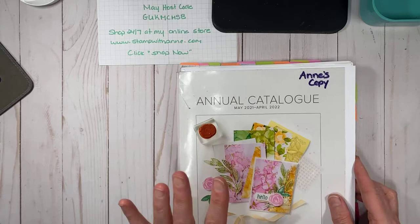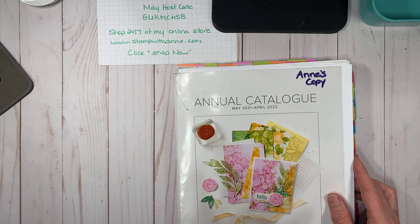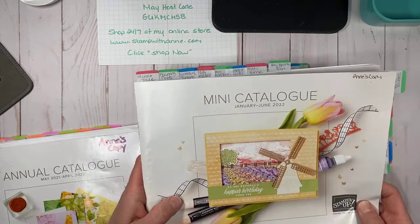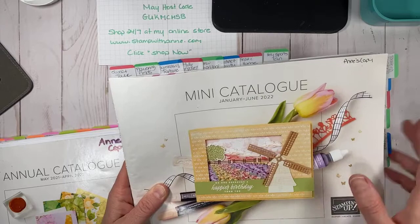Grab your list, look through the catalog, go to my online store and view it there. If you need to place an order, you can do so — just remember you have till tomorrow. The catalog I'll be working with today is our mini catalog, the January to June. This catalog goes to the end of June, so there's still lots of great time to order from it. Some products are carrying over and some will not.